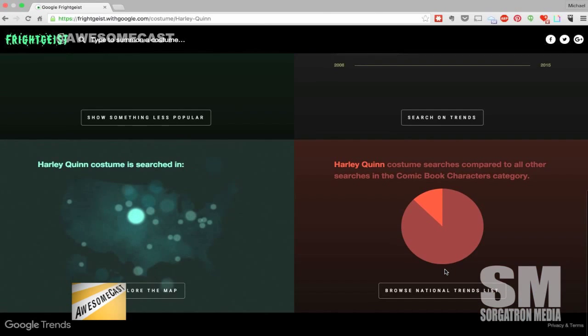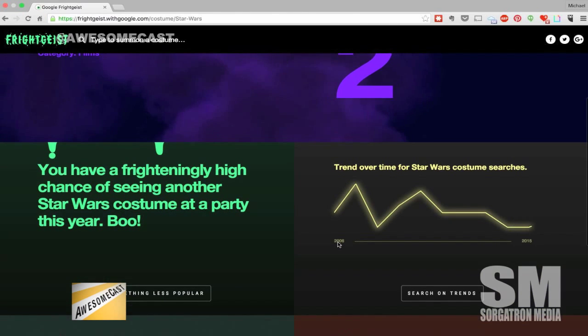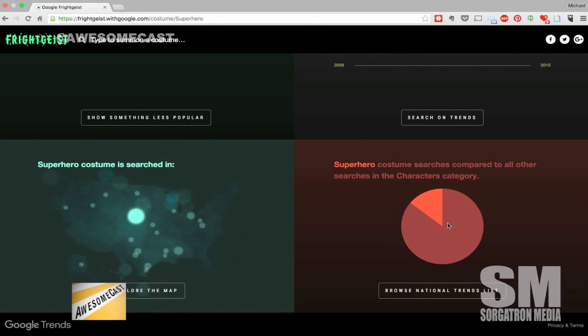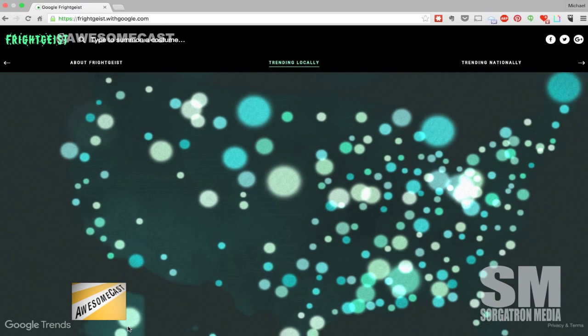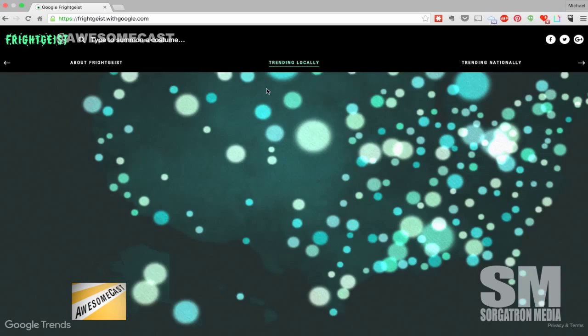Harley Quinn is number one nationally, followed by Star Wars, Superhero, Pirate, Batman, Minnie Mouse, Witch, Minions, Joker, and coming in at number 10, Wonder Woman. There was stuff crawling across the screen when it loaded - pretty fantastic. You can click on a top trending costume like Superhero - it's super big in North Platte, Nebraska. Minnie Mouse is big in Casper, Wyoming. Up in Fairbanks, Alaska, you're going to be a Pirate - everybody wants to be a Pirate or Chucky apparently in Alaska.